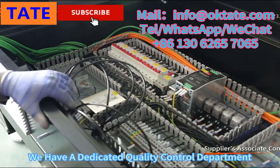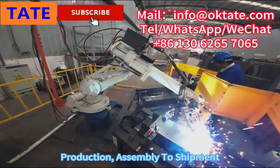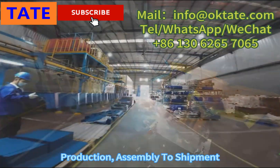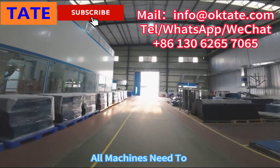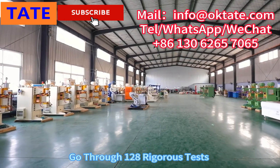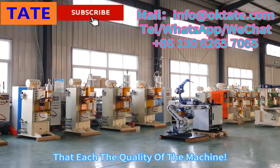We have a dedicated quality control department. From machine processing, production, and assembly to shipment, the whole process has strict quality control. All machines need to pass 128 rigorous tests before delivery to ensure the quality of each machine.